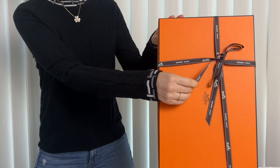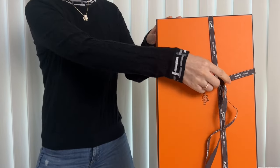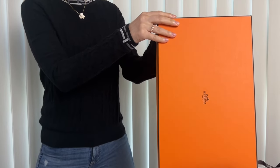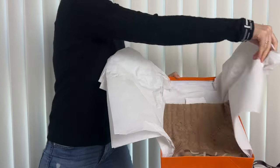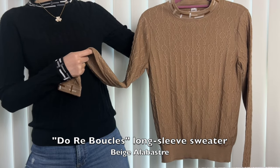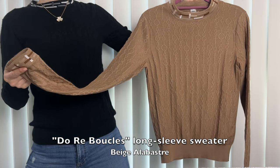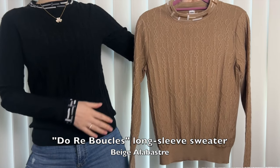I had my SA order this from another Hermès boutique and it was delivered by FedEx Ground. So let's open this up. Ta-da! It is the Dore Boucle long sleeve sweater in the color beige. The color looks brown but Hermès calls it beige.